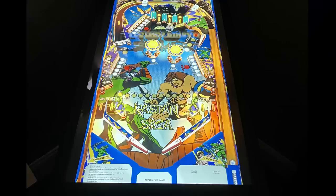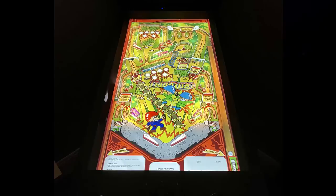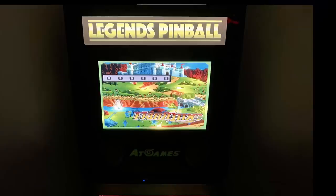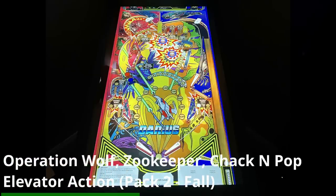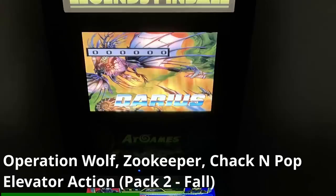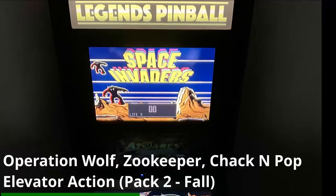When it comes to the other two pinball game packs — the other eight games — we do not have any photos or videos of those yet. Keep in mind those games are still being developed, finalized, optimized, and beta tested. Obviously Pinball Game Pack Volume 1 is coming up in July. Pinball Volume Pack 2 will include Operation Wolf, Zookeeper, Jack and Pop, and Elevator Action — coming out this fall, hopefully around National Owners Day.